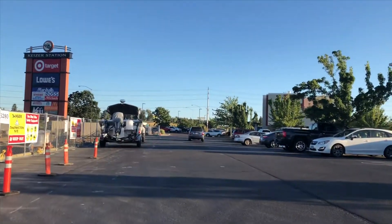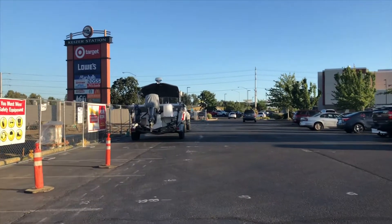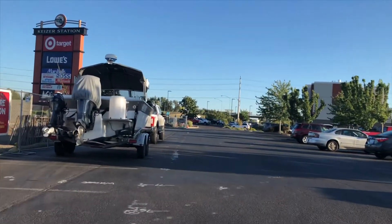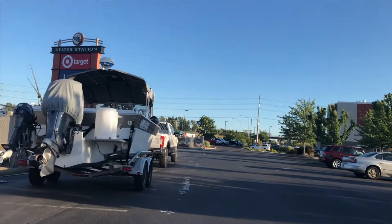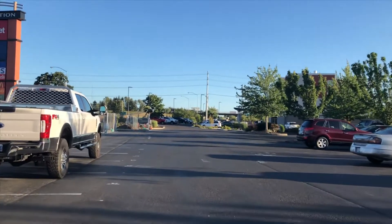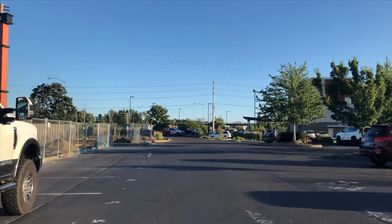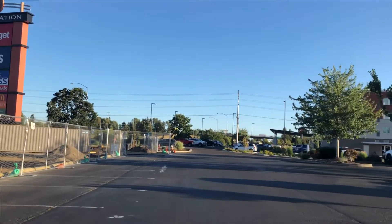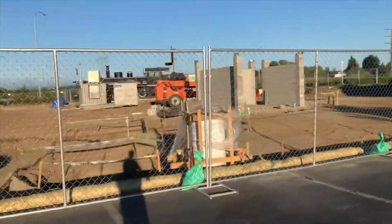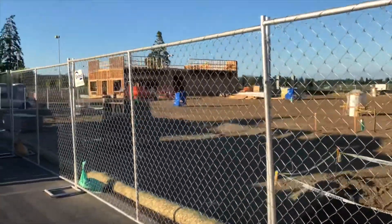Now let's continue walking around and take a look. Right now they only have 3 to 4 months left once this In-N-Out Burger is finished.